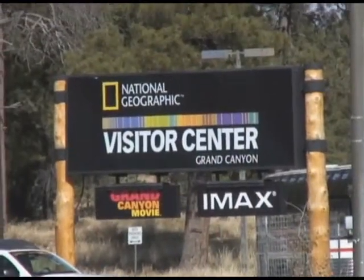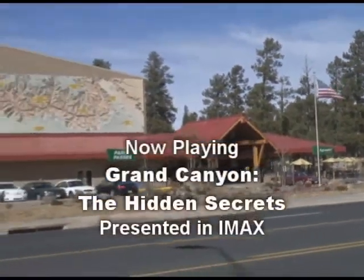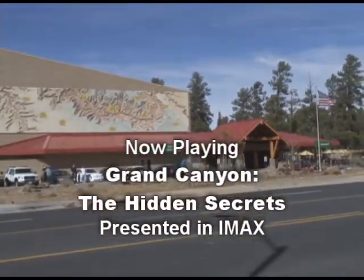The Quality Inn Canyon Plaza is also located right next door to the IMAX Theater, where you can watch the spectacular film Grand Canyon – The Hidden Secrets.